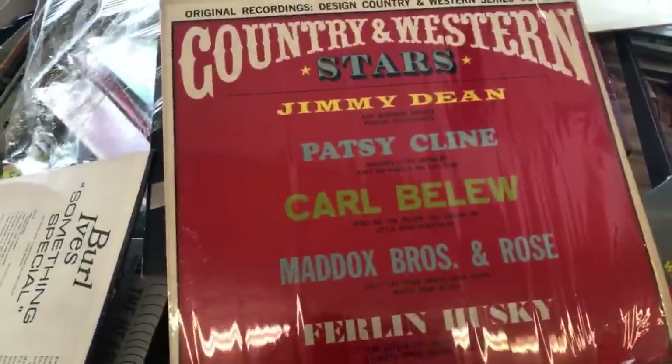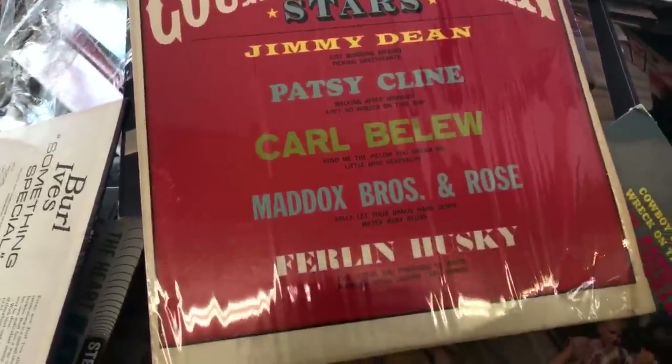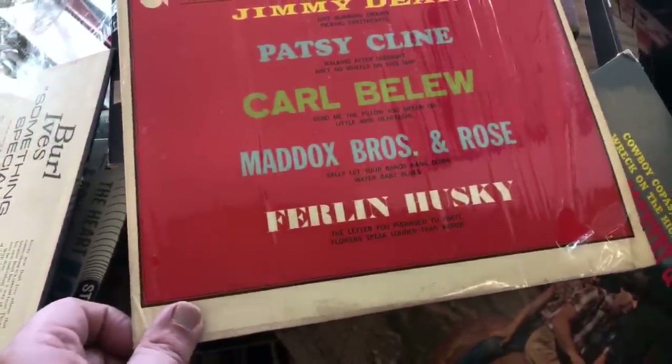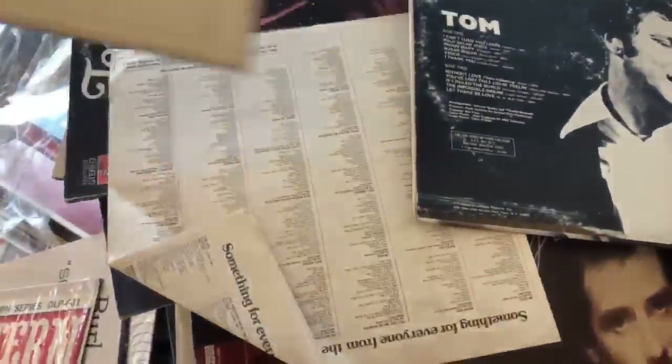Well, this one's good too. You got Jimmy Dean, Patsy Cline, Carl Ballou. These are good. There's a lot of good albums here, actually. Must be a new thing, because I know a lot of people come in here and pick through the albums. Somebody loved Tom Jones.